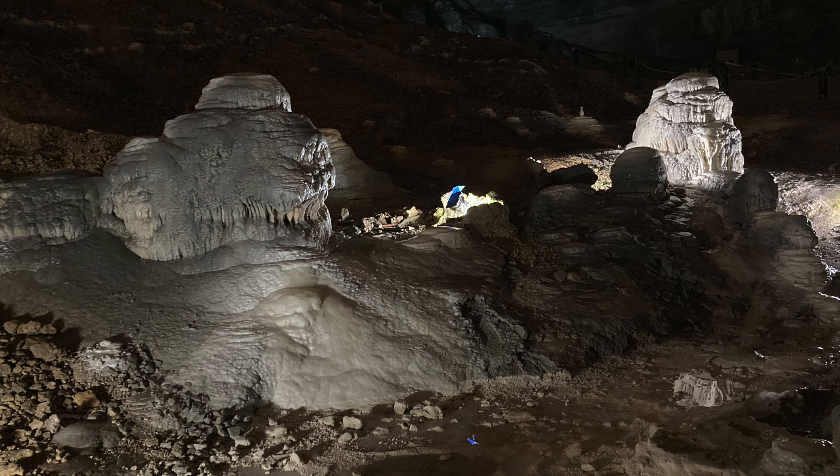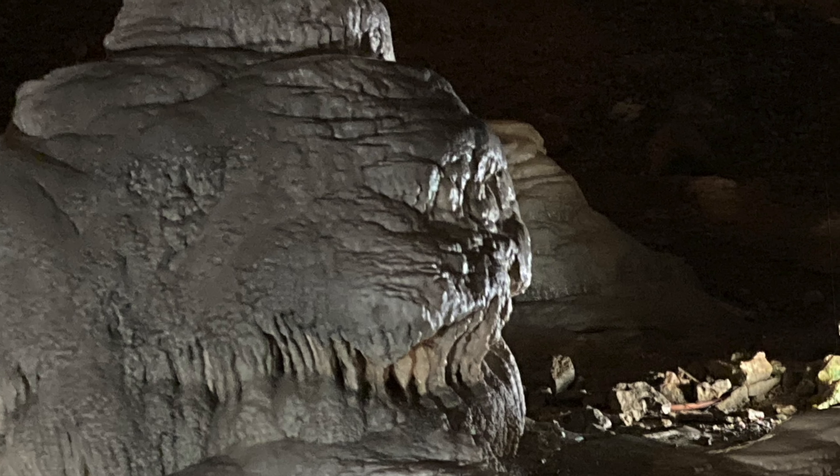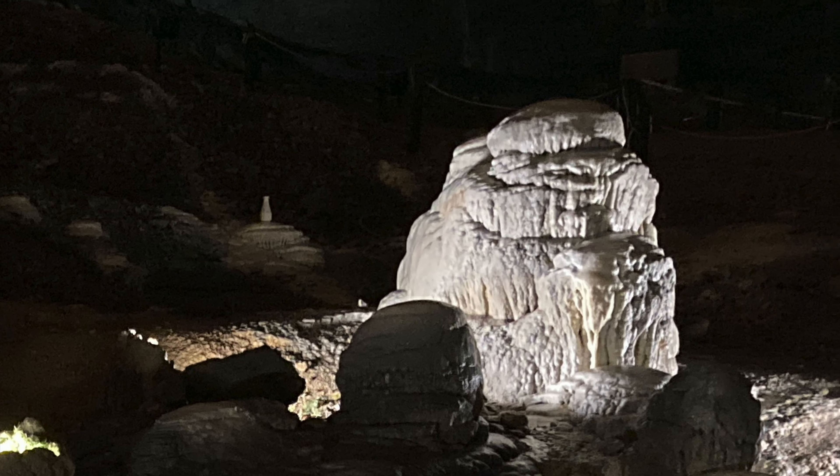Here's a couple more views. You can't tell the size of these formations, but they're enormous — it's like the size of a car, one of those blocks. Just absolutely amazing.